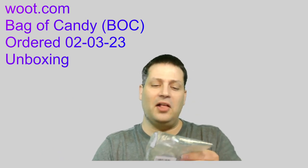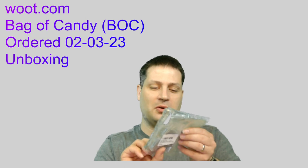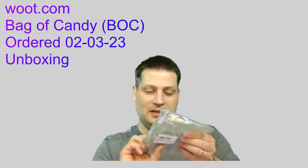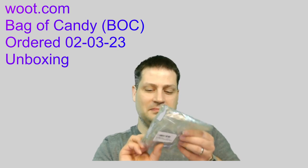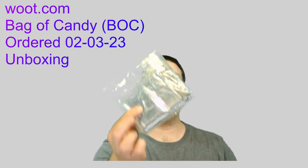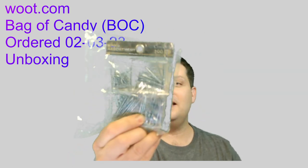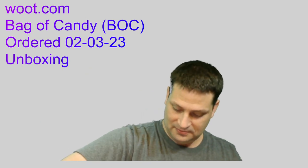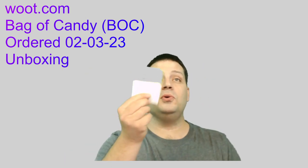A little nail assortment — 200 count nail assortment. Looks like we've got some finished nails, maybe some tacks, and who knows what all else in there. So we got a packet of nails. Oh, and I got another Woot calendar.